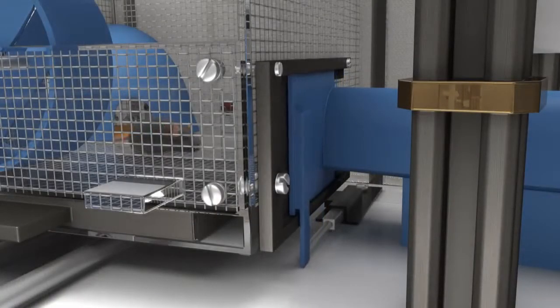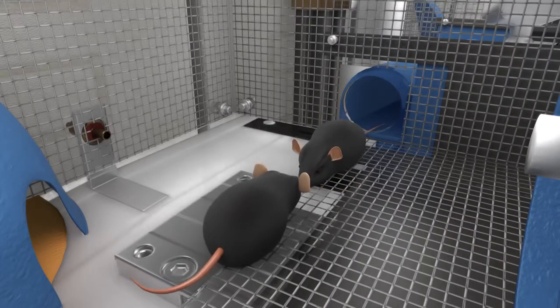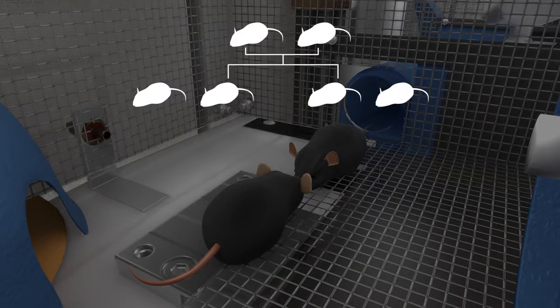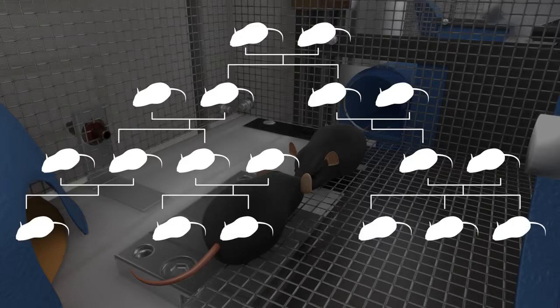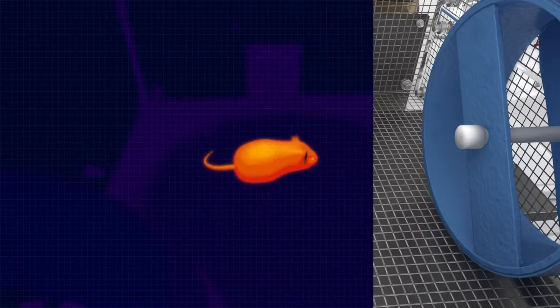MICEHAB can be selectively bred to create generations which have only lived in partial gravity while preventing overbreeding. These future generations can be observed to understand mammalian reproductive challenges, physiological changes, and altered behavioral characteristics.